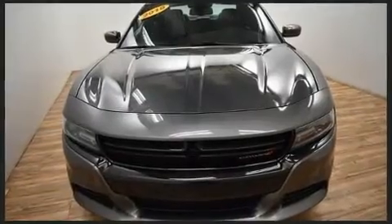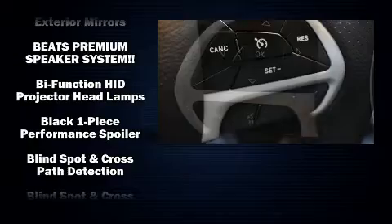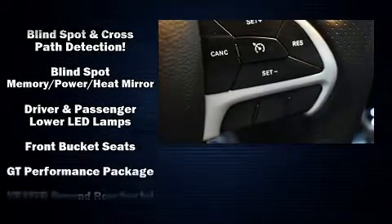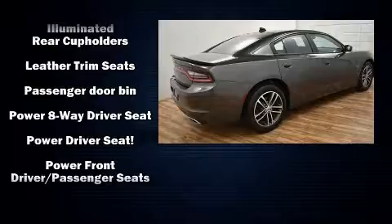Dodge also prioritized safety and security with features such as dual front impact airbags, front side impact airbags, traction control, brake assist, anti-whiplash front head restraint, a panic alarm, an emergency communication system, and four-wheel disc brakes with ABS.